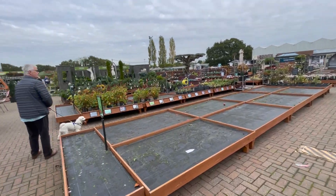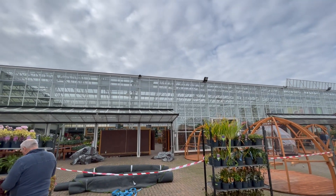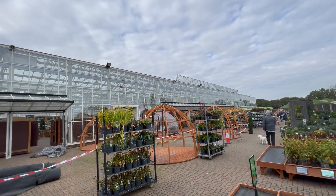Running low on stock. Amazing. That glass thing cost over 10 million to build.